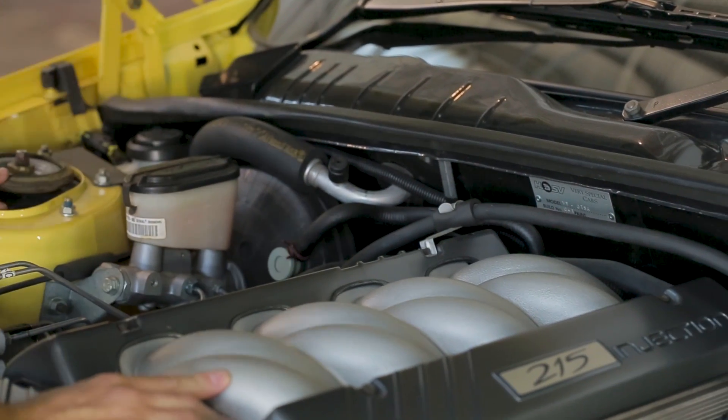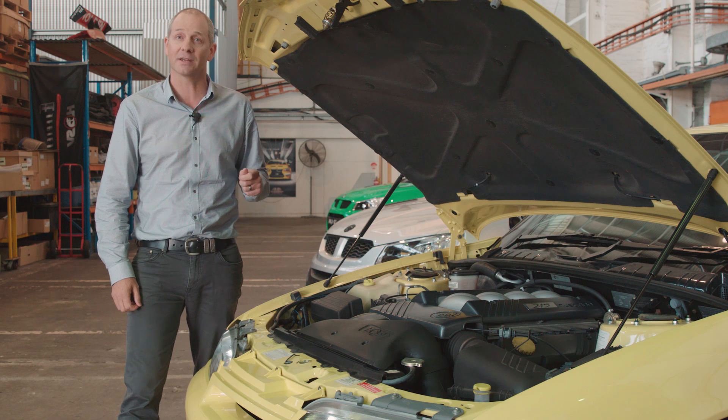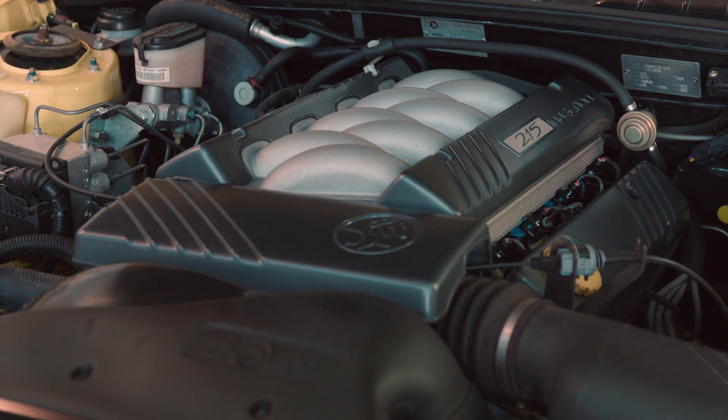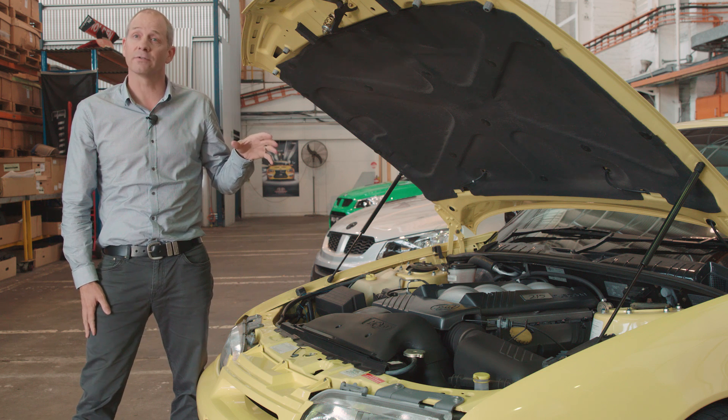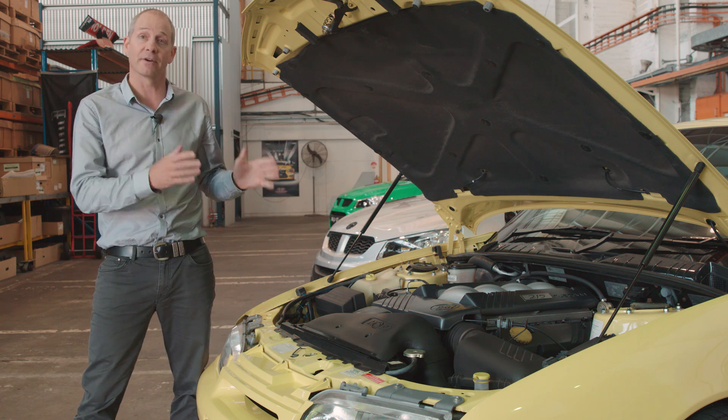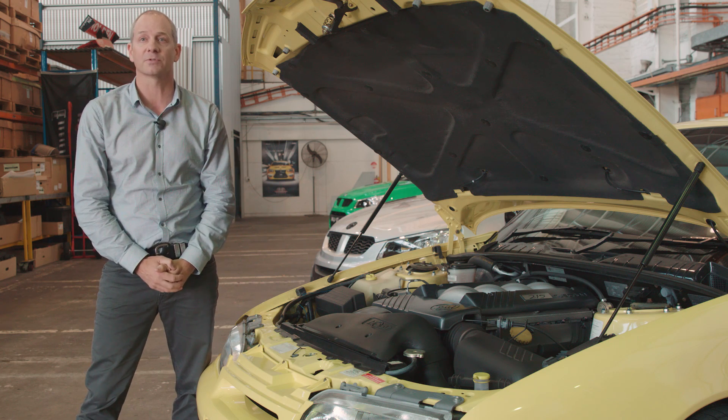This engine could propel the GDSR from 0 to 100 in 6.6 seconds and get you down the quarter mile in 14.4 seconds. With an ultimate volume of 85 units — 75 for Australia, nine for New Zealand and one press car — it makes this car very, very exclusive to the lucky owners who have it still today.